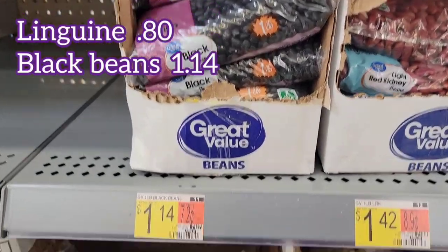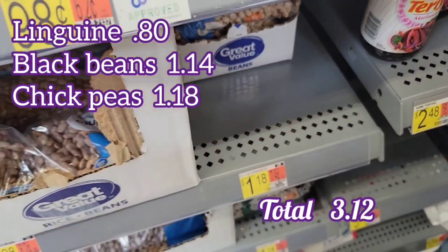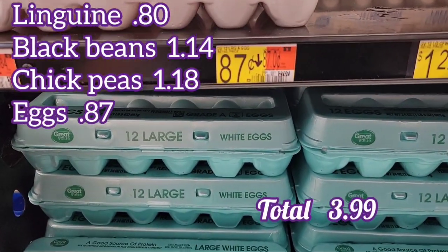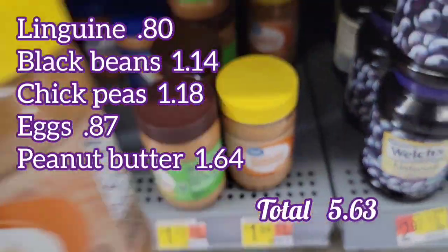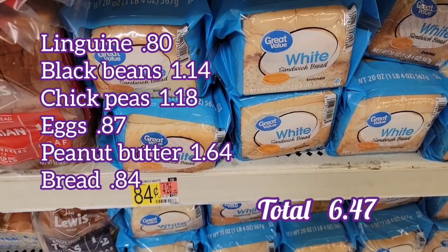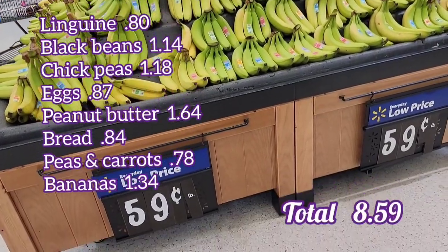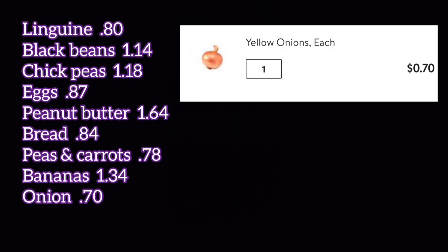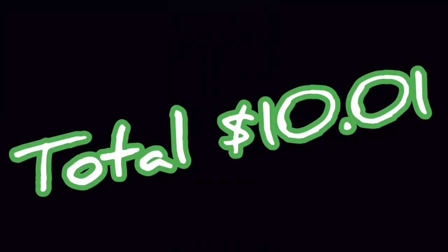So what I picked up from the store was a box of linguine, a pound of black beans, a pound of chickpeas, a dozen eggs, a jar of honey roasted peanut butter — I'm hoping that'll add a little extra flavor — a loaf of bread, peas and carrots from the frozen veggie section, bananas, onions (I used ones I had at home but counted the cost), and a bag of rice. It all came out to ten dollars, which I think was pretty good.